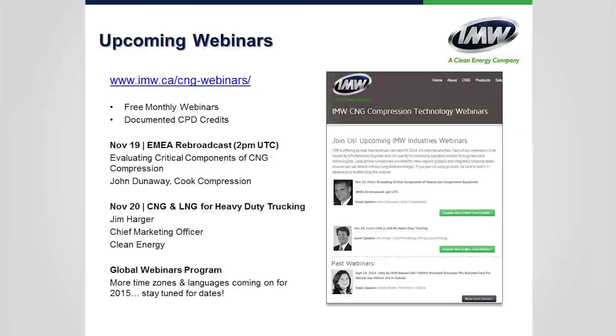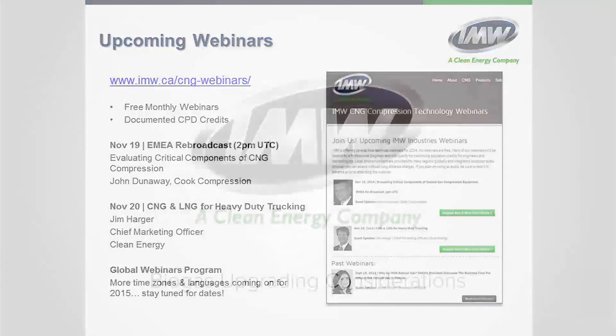Thank you for joining today's webinar. Thank you to Ricardo, Jean-Michel, and David Wallaw. For further questions, please email webinar at imw.ca. Have a great day.